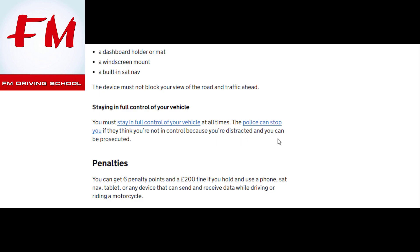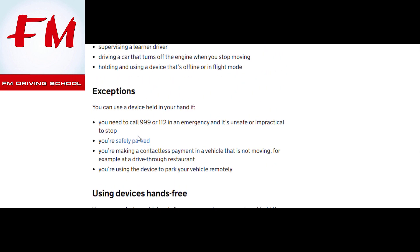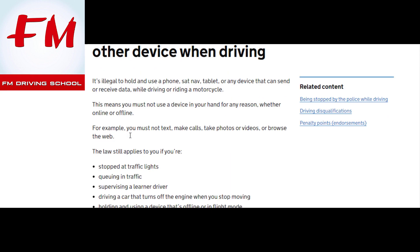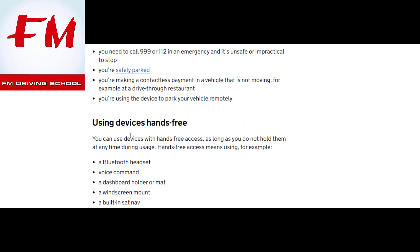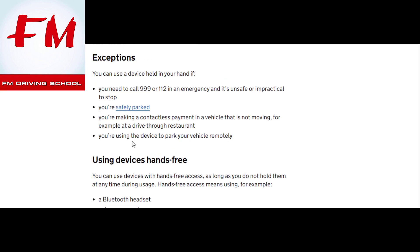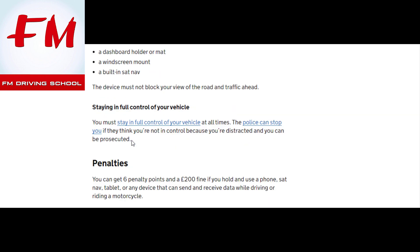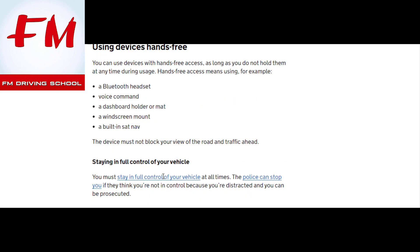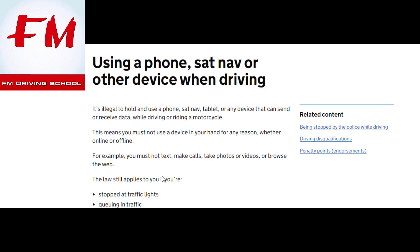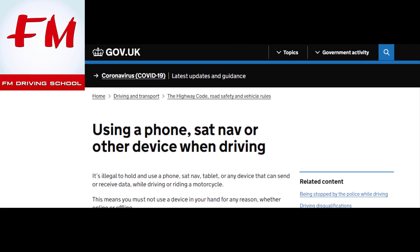That's the law, especially for new drivers. You might accidentally pick up your phone to check the sat nav, but as you can see, you can get six points, and in the first two years you'll lose your license, with a possible fine of £200 as well as a maximum fine of £1,000. Be careful — make sure you like, share, and subscribe with FM Driving School.